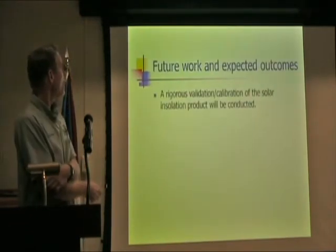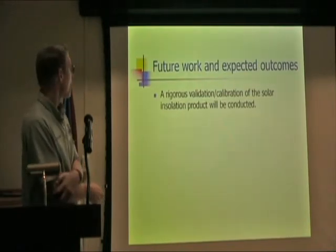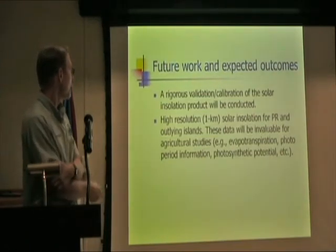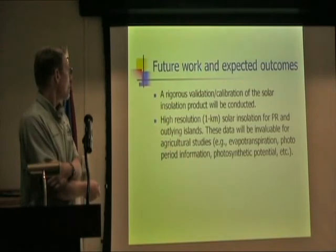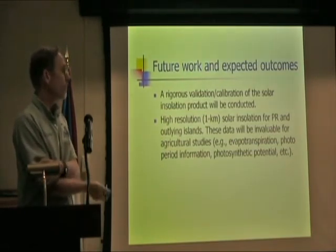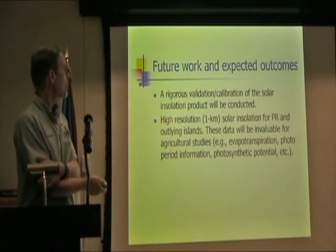For future work, we want to rigorously validate and calibrate the solar radiation product, and develop a high-resolution solar insolation product for Puerto Rico and the outlying islands, including Mona and hopefully the Virgin Islands. These data will be invaluable for agricultural studies — we can get evapotranspiration, photoperiod information, photosynthetic potential, and other things.